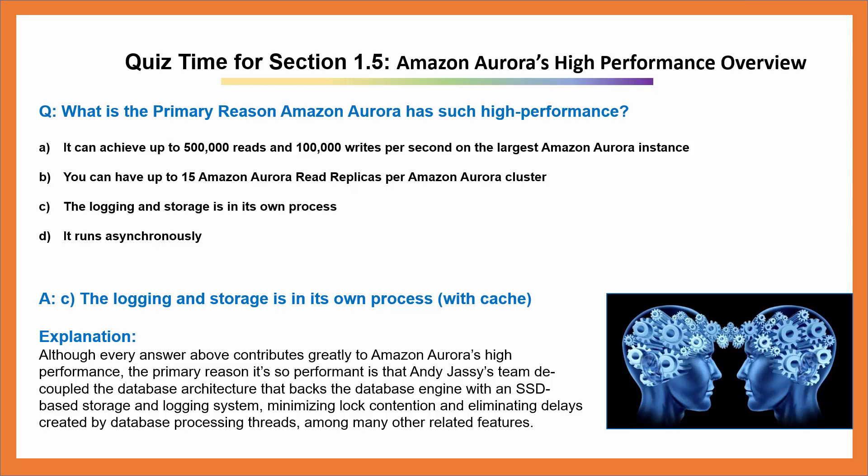Answer: C. The logging and storage is in its own process, along with the cache.